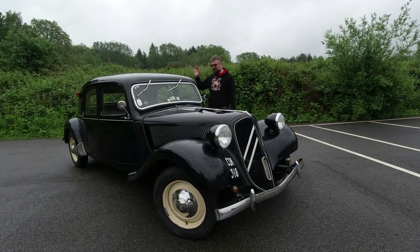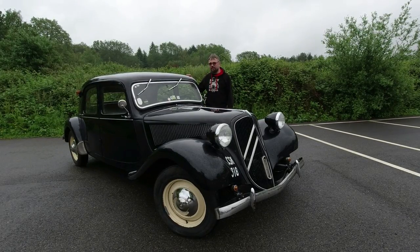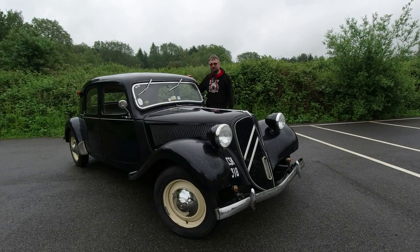In this video I'm delighted to be driving a 1951 Citroën Traction Avant. This is going to be fun.